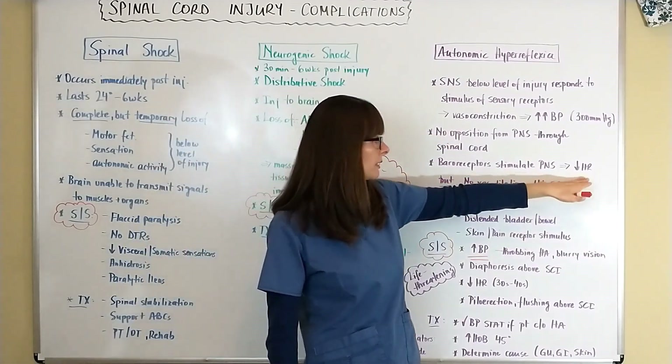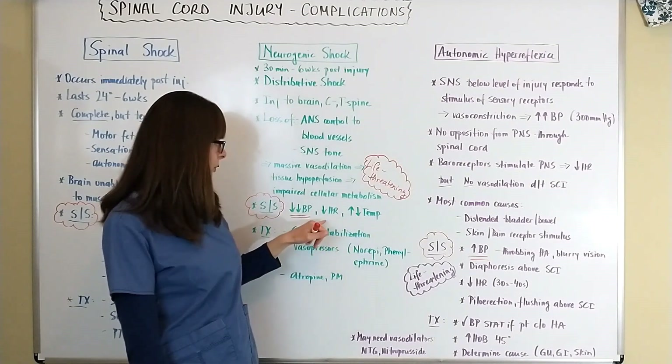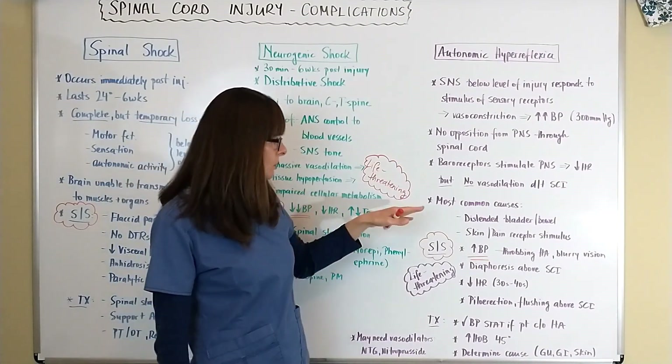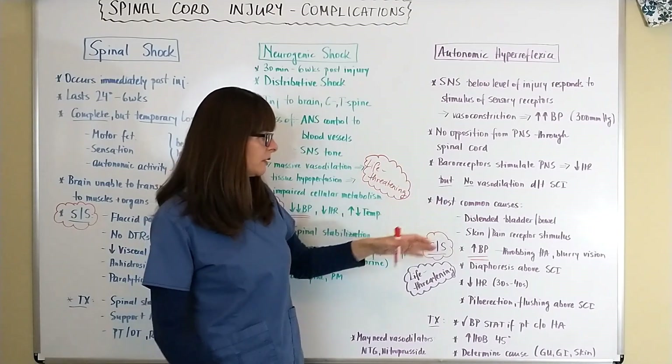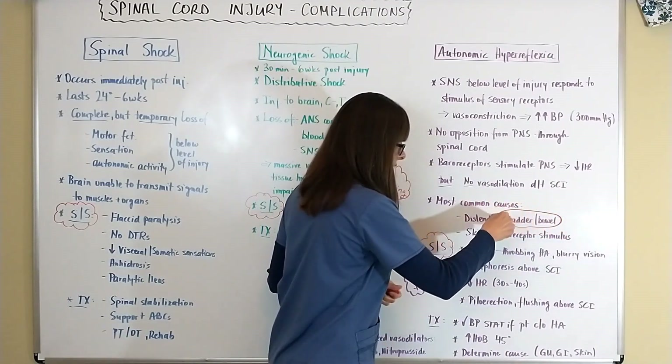So now we have a problem with low heart rate and high blood pressure — quite the opposite of neurogenic shock with its super low blood pressure. The most common causes for autonomic hyperreflexia are distended bladder and bowel, and this is something that usually comes up on an exam.